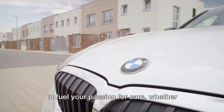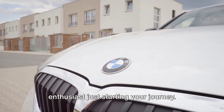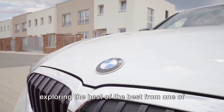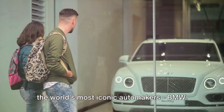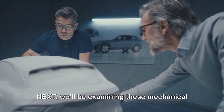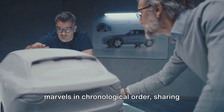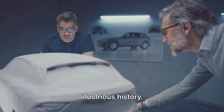We're here to fuel your passion for cars, whether you're a seasoned gearhead or a novice enthusiast just starting your journey. Today we're going on a thrilling ride, exploring the best of the best from one of the world's most iconic automakers, BMW. From the sleek lines of the classic 328 to the futuristic design of the Vision M Next, we'll be examining these mechanical marvels in chronological order, sharing what makes each one a standout in BMW's illustrious history.